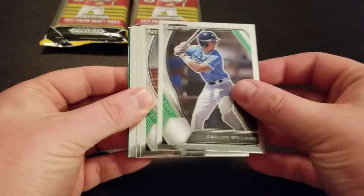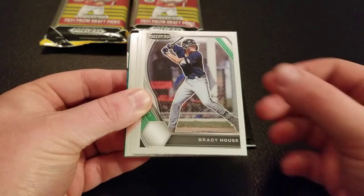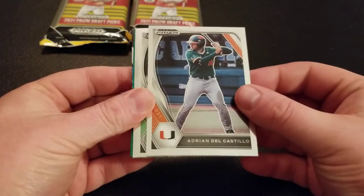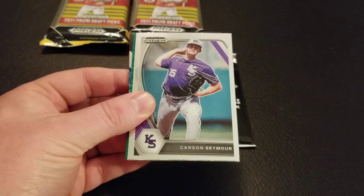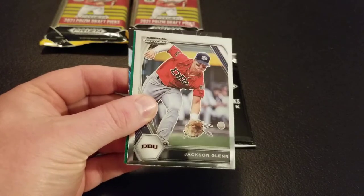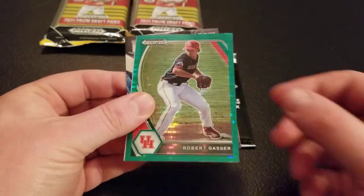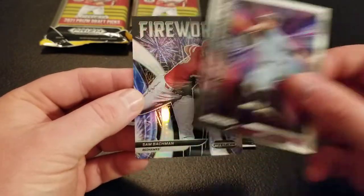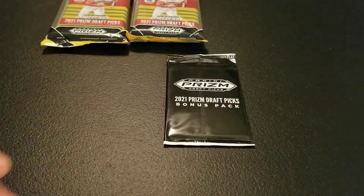Mason Miller, Carson Williams, Carson Seymour, Jackson Glenn, Travis Adams. Here is our green Pulsar — Robert Gasser. I think I've pulled a lot of him. A Mason Black Thunderstruck and a silver Sam Bachman fireworks card. Not bad. Into our pack with our parallels. Drop some comments and let me know your thoughts on Prism Baseball. I'm really a fan of the Draft Picks ones because they're much more affordable. You don't see logos, but it's college and international, so logos aren't as big a deal on this product.